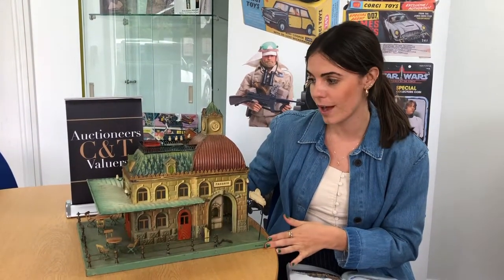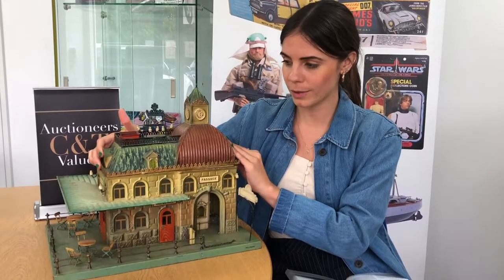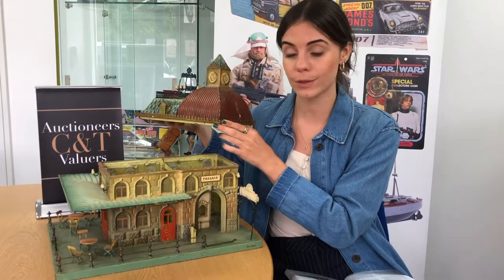The first lot we're going to talk about today is lot 170. It is a fine and rare Martin Gage 1 Cafe Central. The Cafe Central station is German made but it's for the French market and it's from 1905. Considering how old it is, it is in really beautiful condition. What you would have done if you bought this in 1905 is take the roof off — there's a little place that you can put a candle.